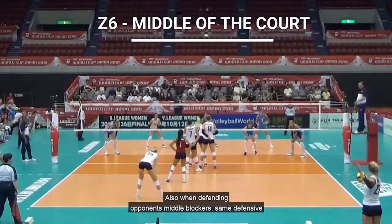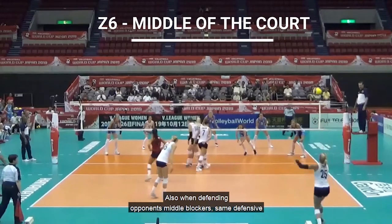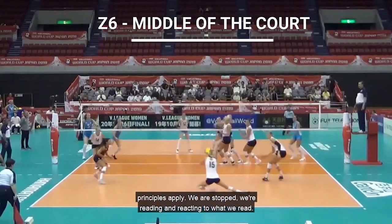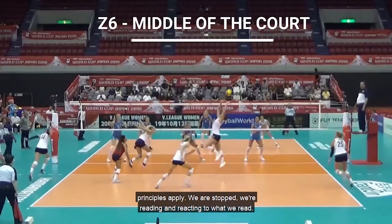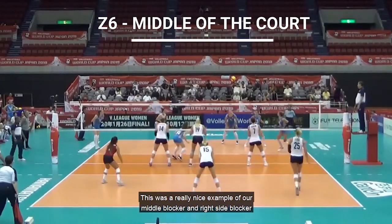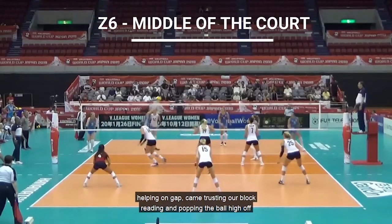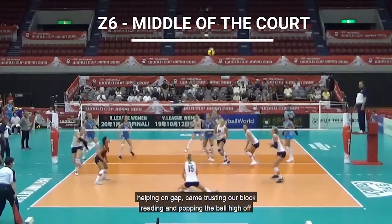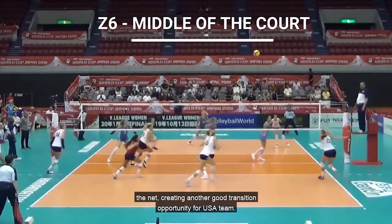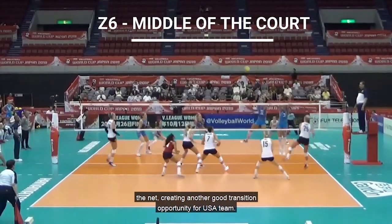When defending opponents' middle blockers, the same defensive principles apply. We are stopped, we are reading and reacting to what we read. This was a really nice example of our middle blocker and right side blocker helping on gap, Kim trusting our block, reading and popping the ball high and off the net, creating another good transition opportunity for the USA team.